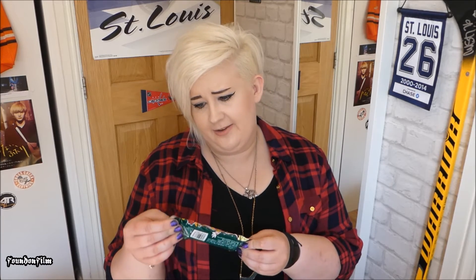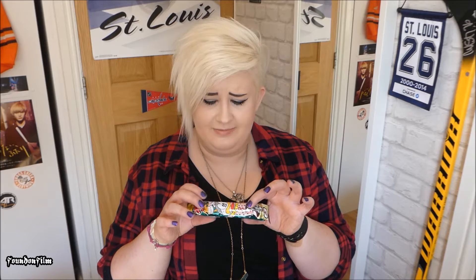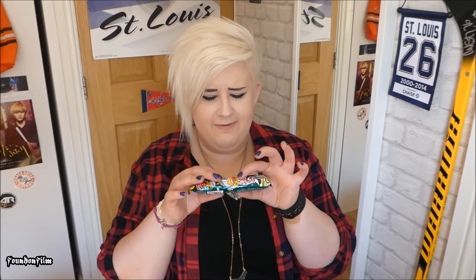This is another Japanese thing and I have no idea what this is, but it's very lightweight. Yaokin? I don't know. It feels like maybe wafer, but it's very very lightweight. I don't know what that is.